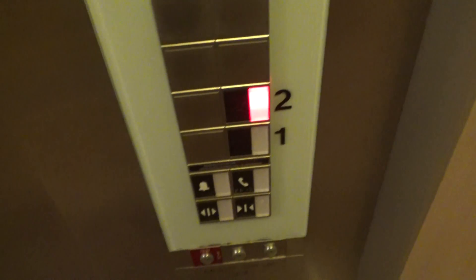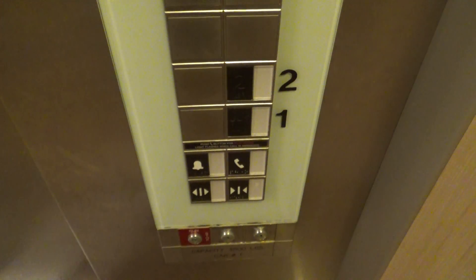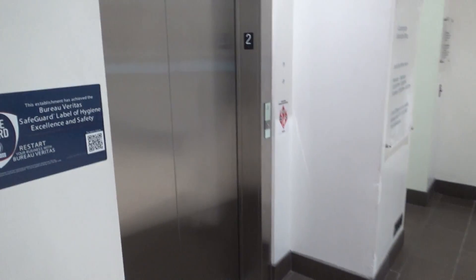Let's see if someone comes in. I'm actually going to step off here. There it goes.